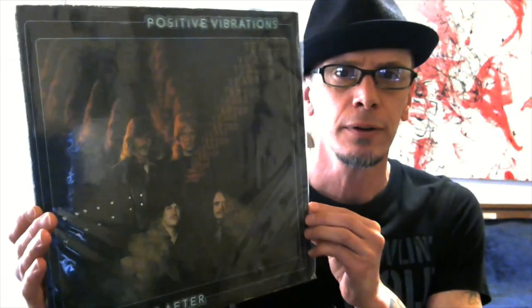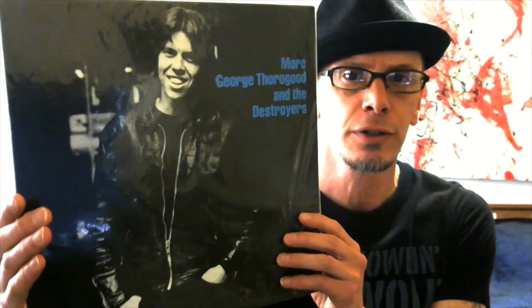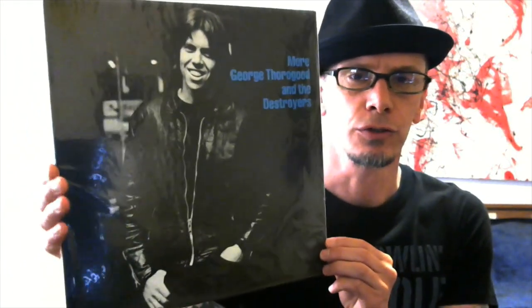This is a band that I have tons of their stuff but I don't show them that often for some reason — I guess because I haven't really found a lot of their albums in a while. Ten Years After — Positive Vibrations. George Thorogood and the Destroyers, and more George Thorogood and the Destroyers.